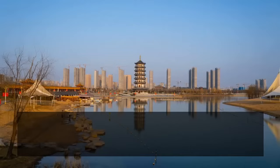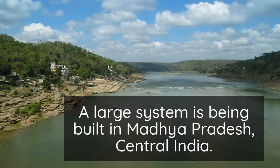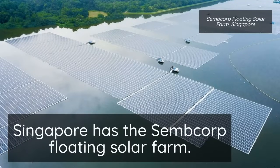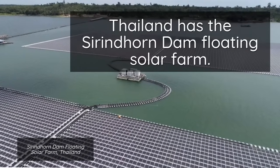Experts claim that Duzhou gets about 98% of its power from solar energy. A larger system is being built in Madhya Pradesh in central India on the Narmada River, which will generate 600 megawatts of power by 2023. Singapore has the Semcorp floating solar farm generating 60 megawatts, and the Serendhorn Dam floating solar farm generates about 45 megawatts in Thailand.